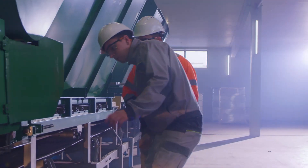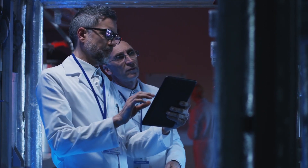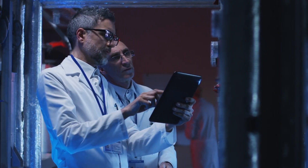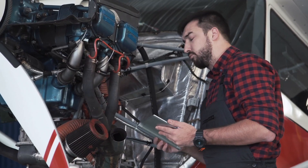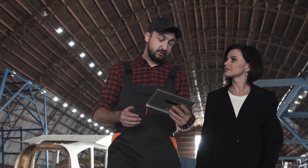Using Eureka, manufacturing organizations can improve the consistency and accuracy of the work performed by their field technicians. This allows them to improve first-time fix rate and ultimately achieve higher levels of customer satisfaction.